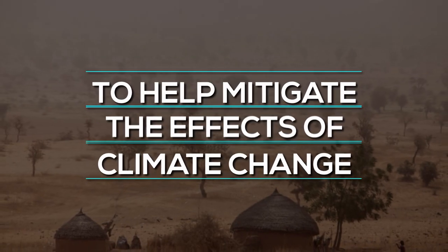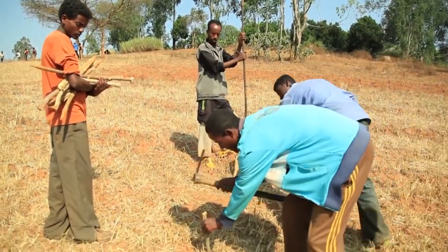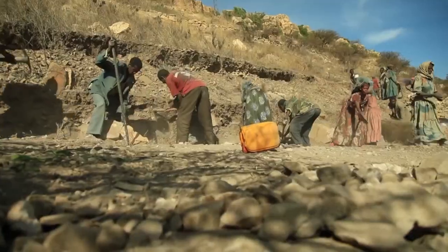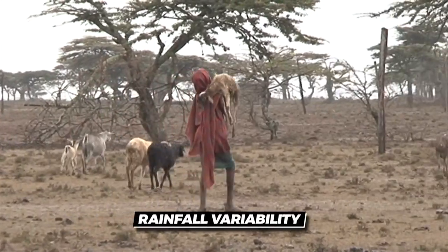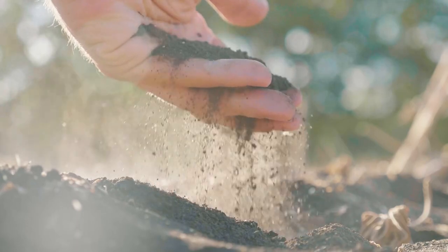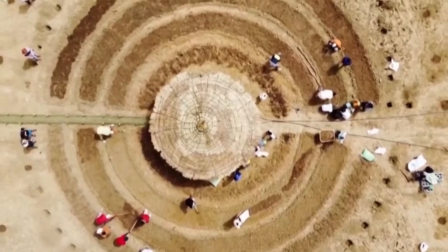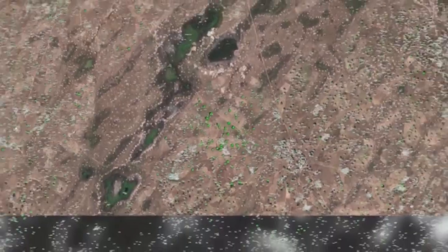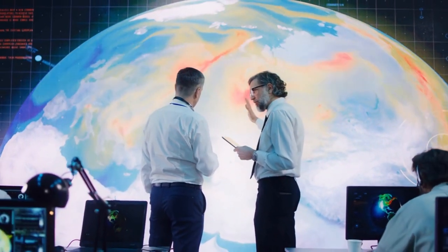The third major objective is to help mitigate the effects of climate change. The project is designed to help mitigate the effects of desertification, which is caused by various factors including drought, rainfall variability, and human activity. The project will help stabilize the soil, increase moisture retention, and create a barrier against wind and water erosion by planting trees and other vegetation. Ultimately, it has the potential to make a significant contribution to combating climate change.